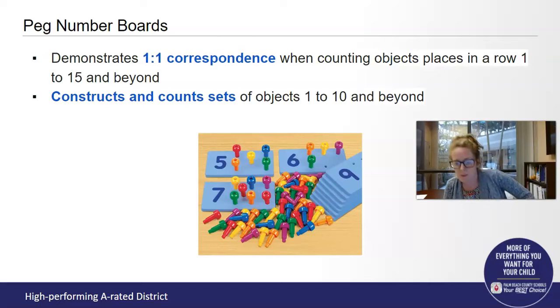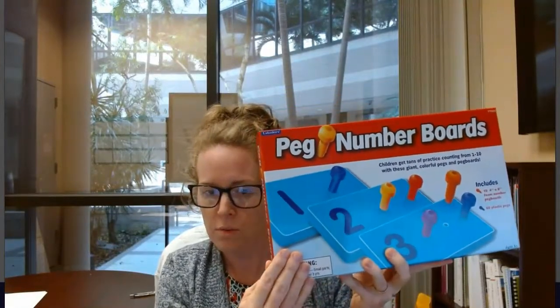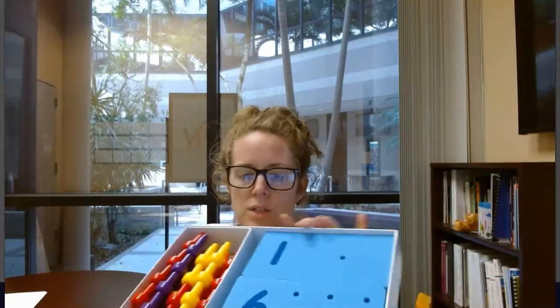One of the resources we have put together is called the Peg Number Board. It includes 10 soft foam mats and 60 pegs. When you open it, you'll see the foam boards and the pegs. Each foam board has spaces to put the pegs for however many that number is. So we have the number two — the numeral two — and then two spots to put pegs.